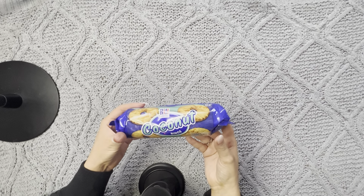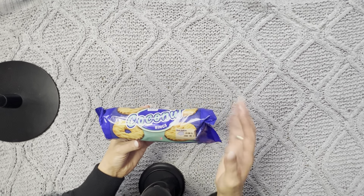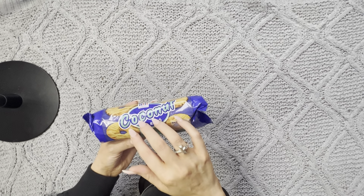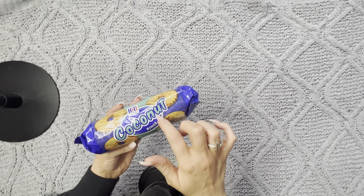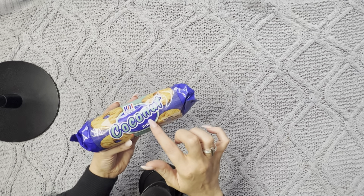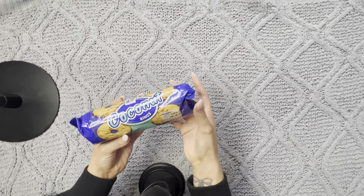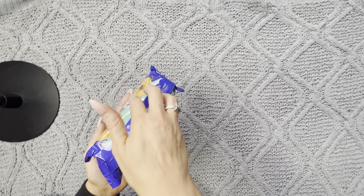I've got these Coconut Rings. They're little biscuit coconut rings — the name describes them pretty well. They're very tasty and great with a cup of tea.